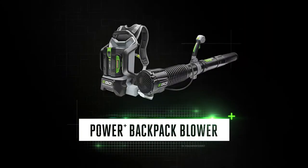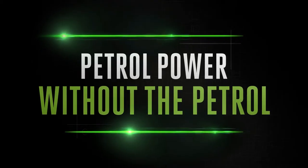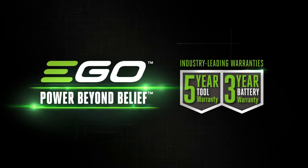The EGO Power+ backpack blower: discover petrol-matching power from the cordless specialists. EGO — power beyond belief.